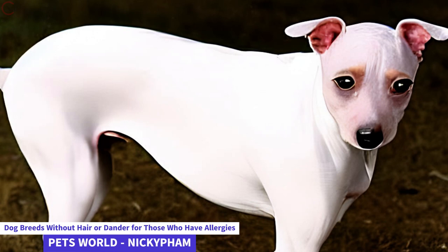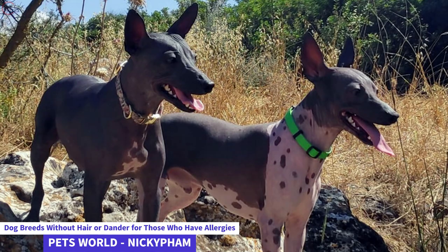Dog breeds without hair or dander are ideal for those who have allergies. Many dog breeds are hypoallergenic, but if you want something really special you may want to check out hairless varieties. Not all dogs belonging to these breeds are tiny in size — contrary to popular belief, some are medium-sized. There are four different hairless dog breeds: the Mexican Hairless, the American Hairless Terrier, the Chinese Crested, and the Peruvian Hairless.